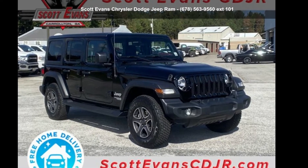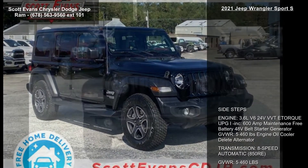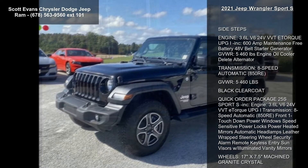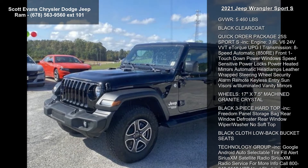Presenting the Jeep 2021 Wrangler Sport S. If you are looking for a first-rate auto, this one could be yours today. This vehicle's top features include side steps,